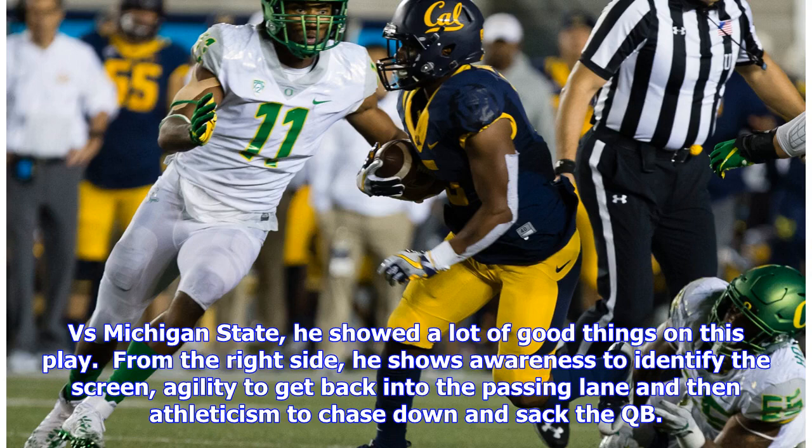Versus Michigan State, he showed a lot of good things on this play. From the right side, he shows awareness to identify the screen, agility to get back into the passing lane, and then athleticism to chase down and sack the QB.